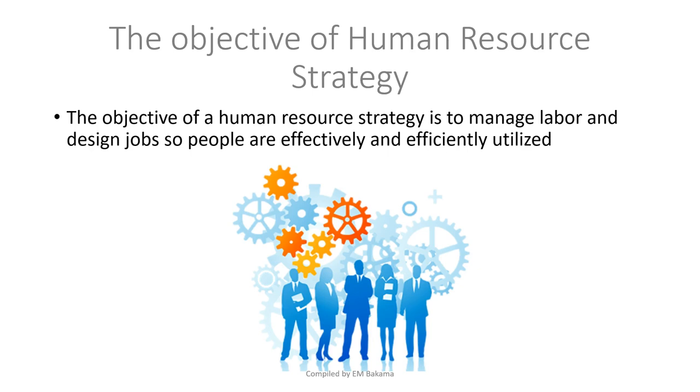First, what is human resource and why are we talking about it? As operations managers, most of our roles involve leading, planning, controlling, and supervising. When we say 'leading,' we lead people; when we say 'control,' we control a process performed by people. It's important to understand that we will be working with people — the company won't function with just you and machinery; it needs people to operate them.